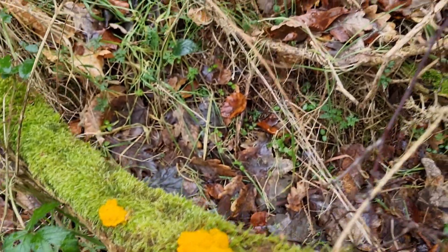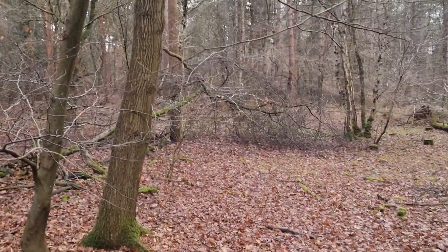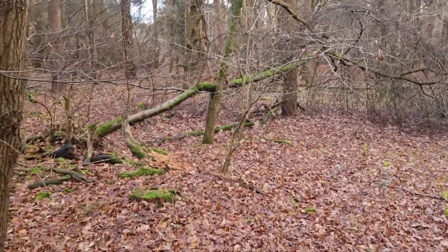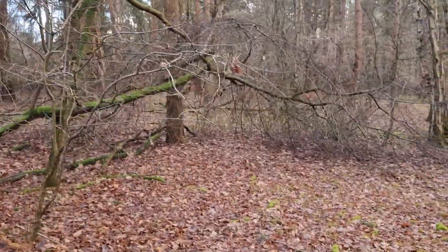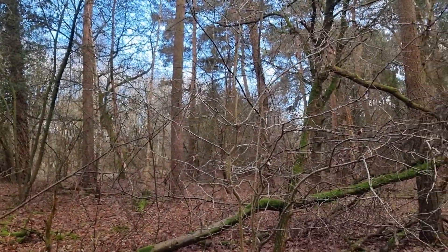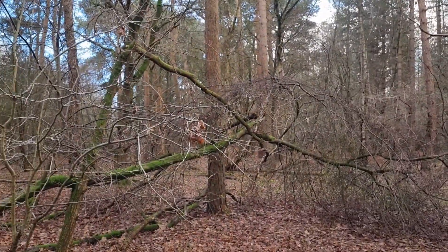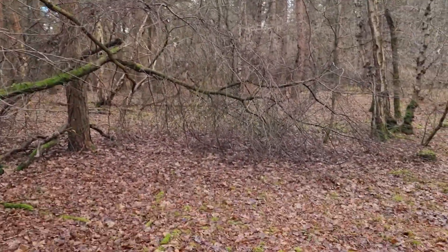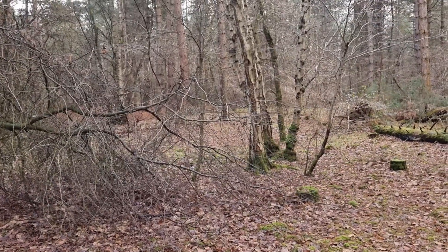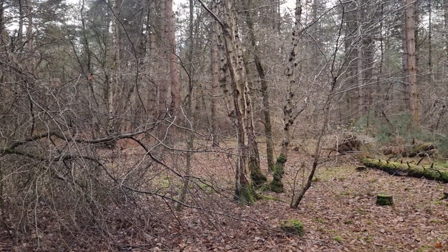I've moved from that first small area with the beech trees into another new area for me. There's a bit of a mixture here — some birch, a few odd beech trees, and pine. So I'm going to have a look around here for an hour and see if we can spot anything interesting and see if it's worth coming back. I'm sure it will be, so if I find anything you'll be the first to know.